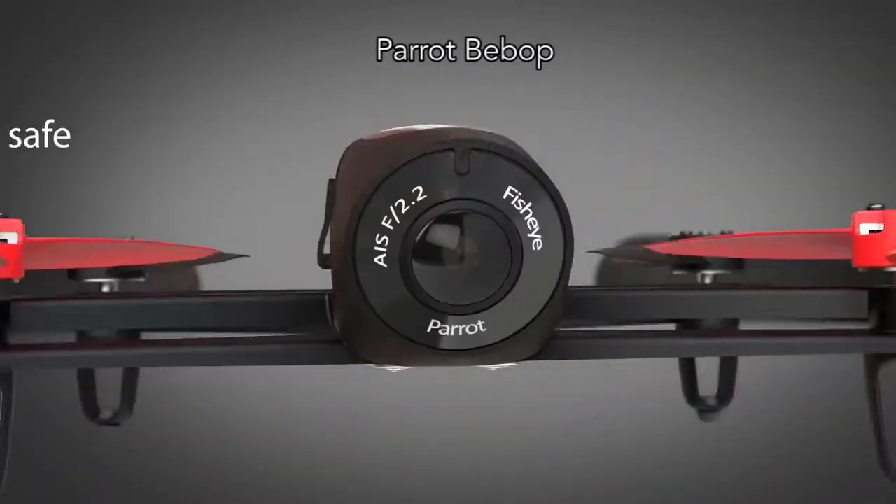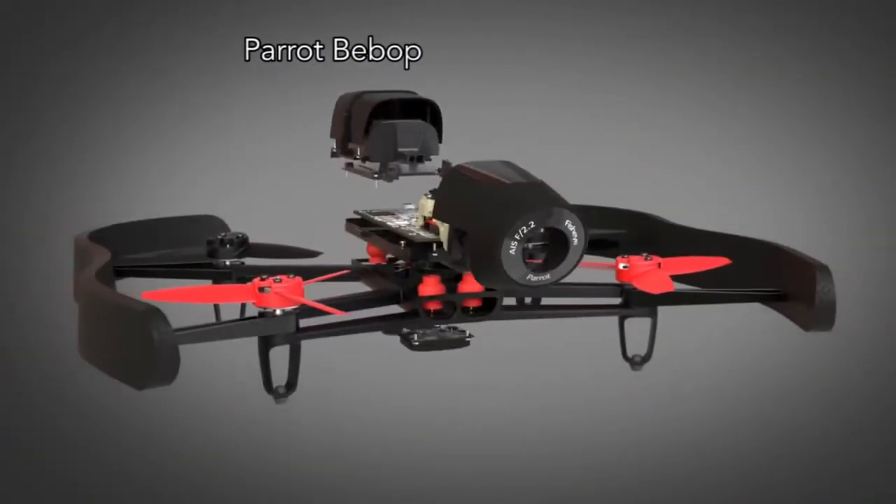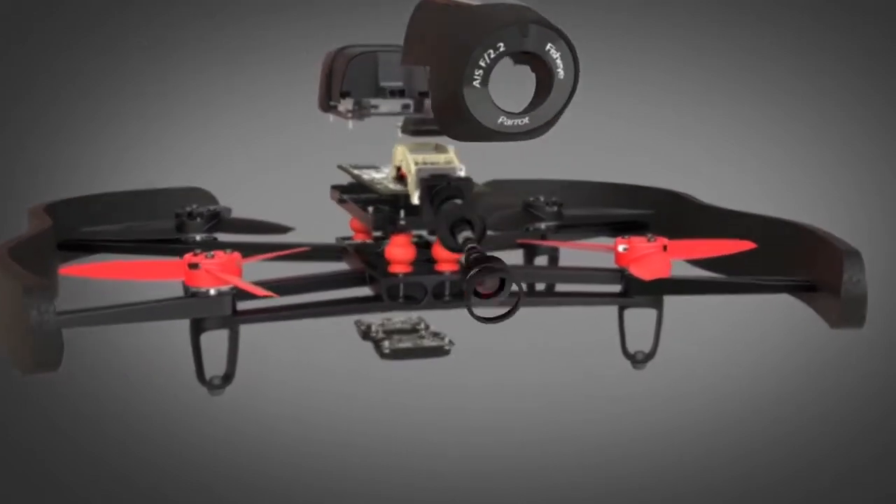Next, we have the Parrot Bebop, a tiny drone weighing in at 400 grams with onboard GPS and the ability to return to its charging base automatically.